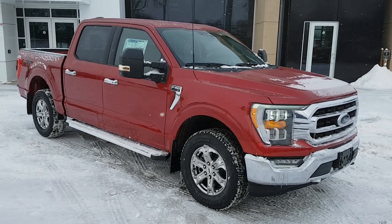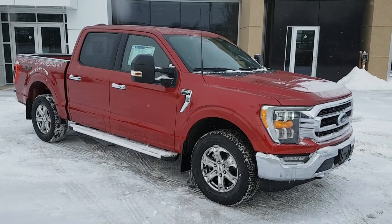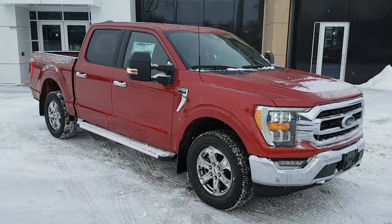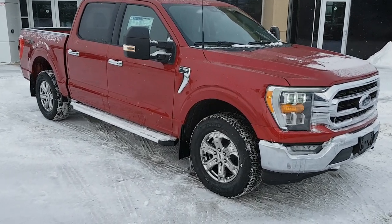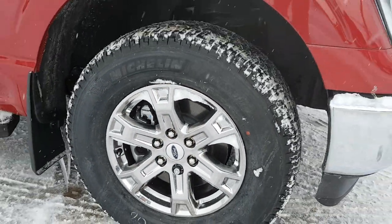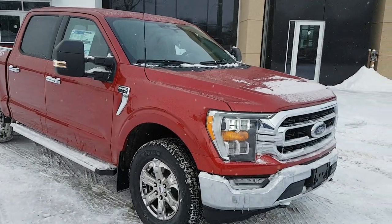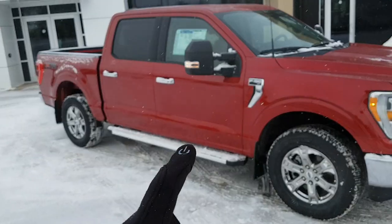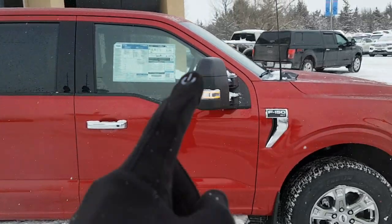2022 Ford F-150 in Rapid Red Metallic — a beautiful looking truck. This one is an XLT 302A package, and you also have that XTR package with the 18-inch chrome-like PVD wheels, which is really nice. Of course you have your chrome bumpers and accents all the way around with that chrome grille, and you also have your six-inch polished running boards on there.